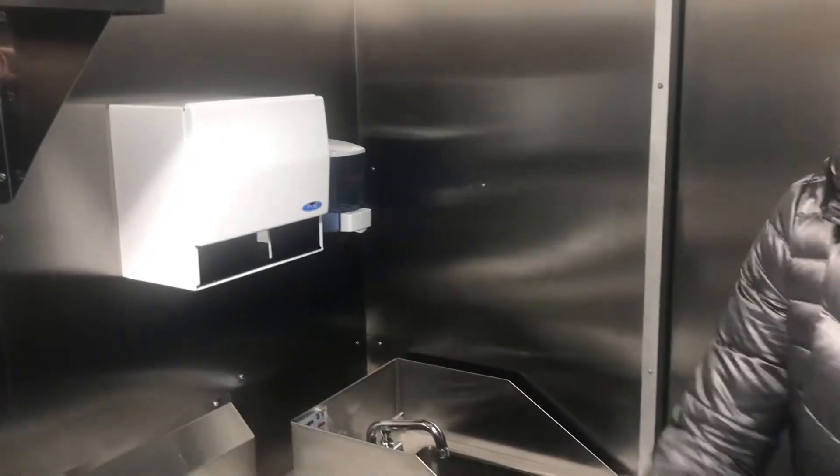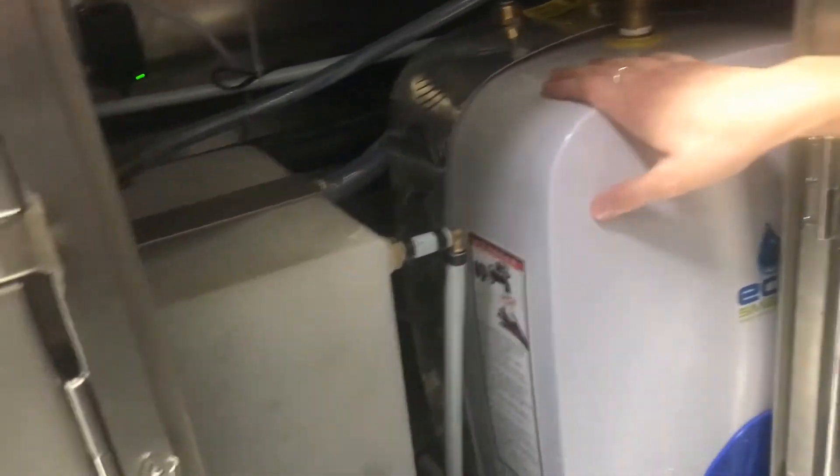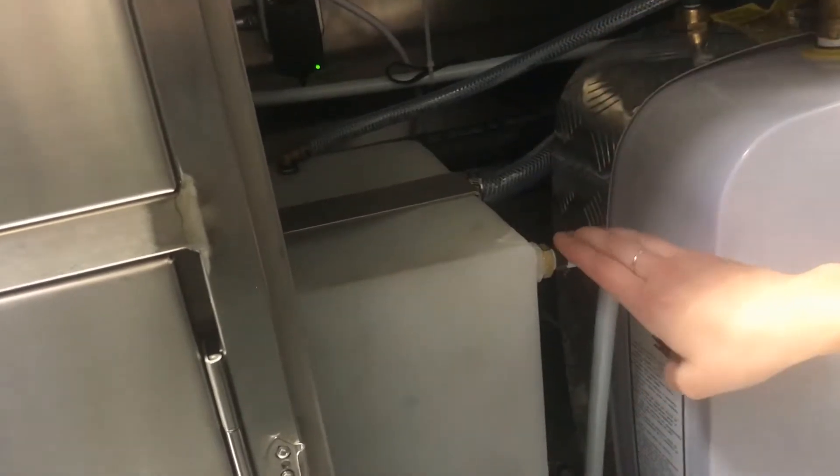If you go underneath, everything is fully enclosed. You open up this compartment here and you have your electric hot water heater. You also have your NSF fresh water tank that's on a slight slope to make sure that it can completely drain, and your overflow here.